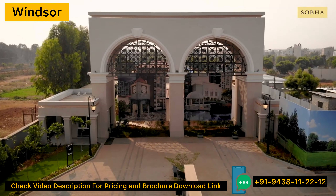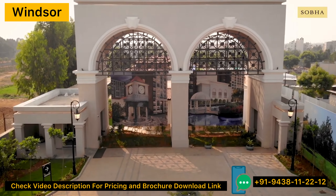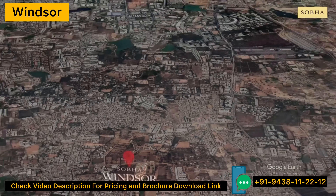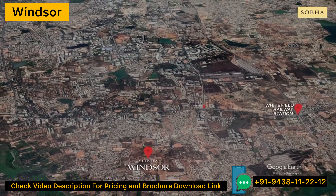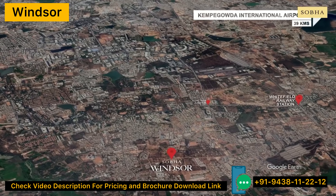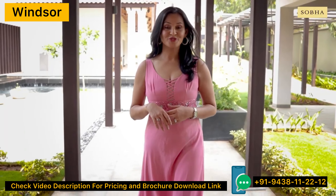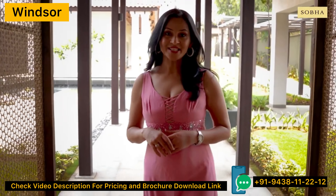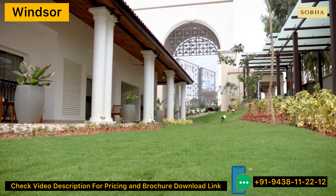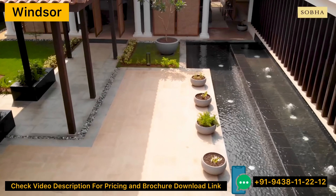The majestic entrance gate welcomes you to the project, scrolling across an area of 14 acres. A whopping 9 acres have been earmarked for parks and open spaces for you to enjoy the true sense of freedom and fresh air. A well-appointed pedestrian pathway takes you to the landscape promenade, complete with classic decor, manicured gardens and tall archways resonant with the erstwhile Regency era.